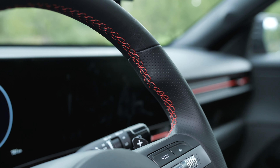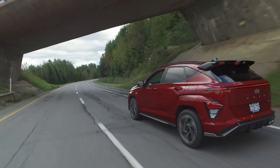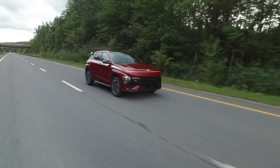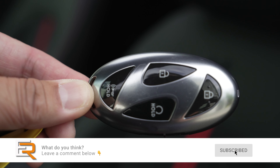Another new thing: from the base model up, you get standard digital key. Normally you find that on much higher premium brands. But here you pair your phone up and you can use it as a key — or you can transfer authorization to someone else so they can use their phone as a key too. That's amazing, especially at this price point with the Kona. Even though you do have to go up a couple of trim levels, I love that they're not making you buy the top trim to get that.